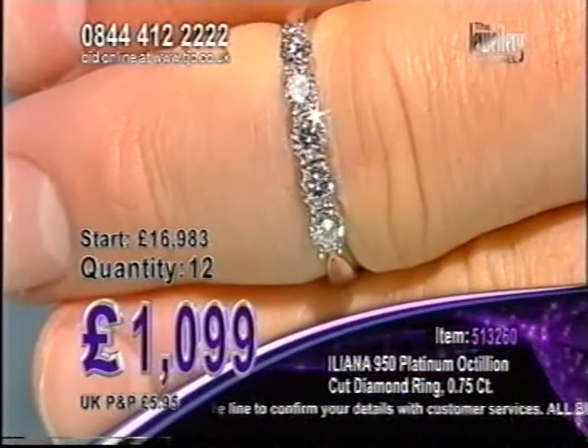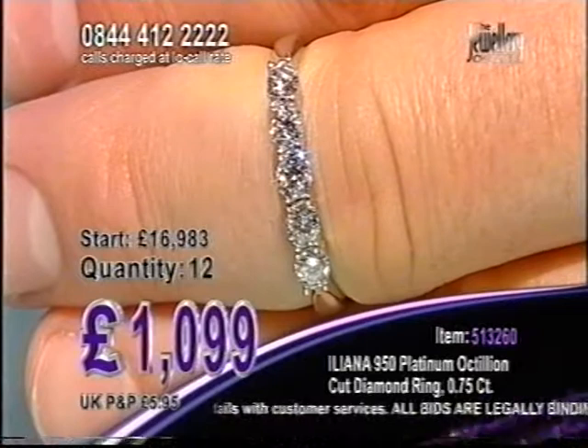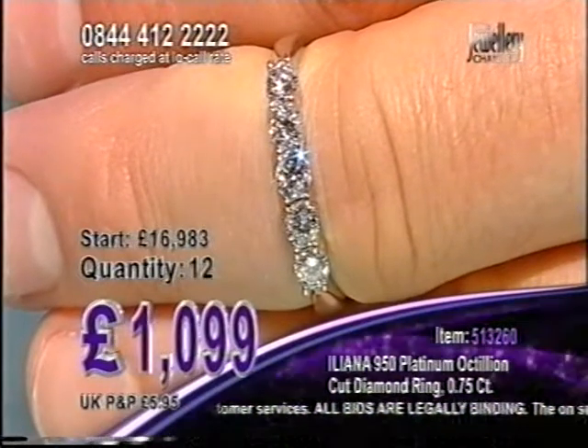There are 12 of these in the auction. It is gorgeous. Octillion Cut — as I said, 82 facets in there compared to 58, so 24 more.